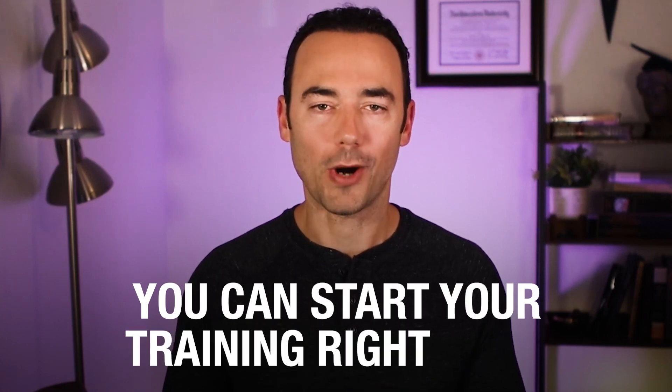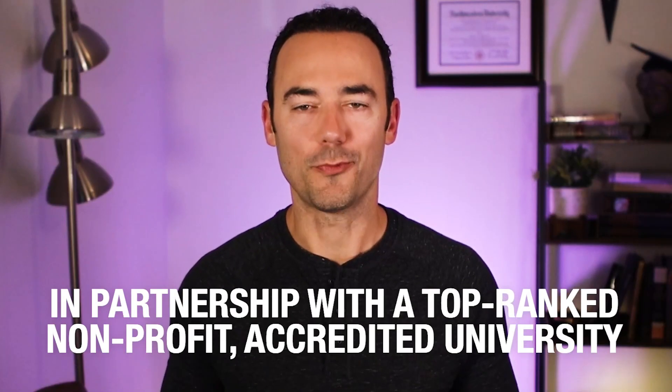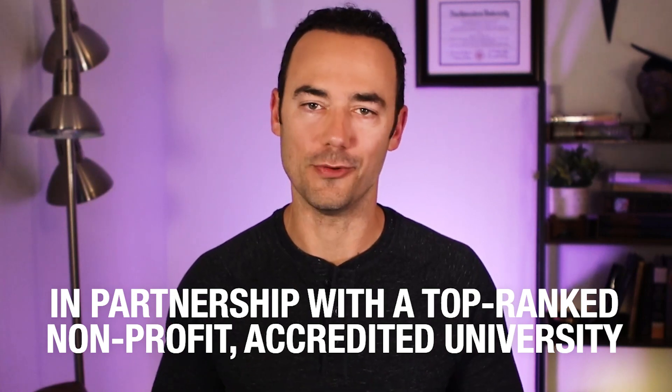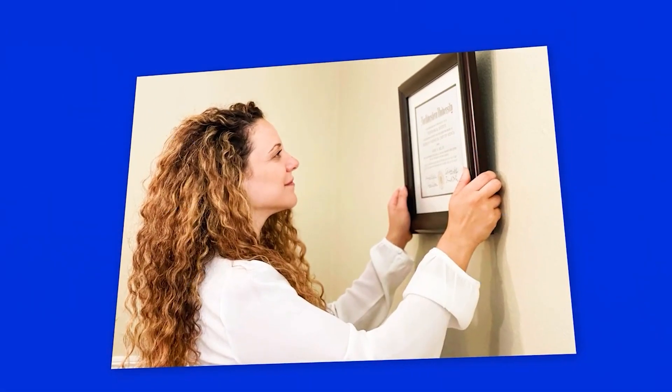You can start your training right now, within minutes. In partnership with an accredited university — a reputable, top-ranked, non-profit accredited university — when you complete your training program, you get a certificate of completion from this accredited university. I stressed the importance of a university certificate earlier, and you get that with Preppy. You can proudly hang this certificate on the wall of your office or home, share it with your peers, your employer, or even on Instagram. You should show it off and be proud.